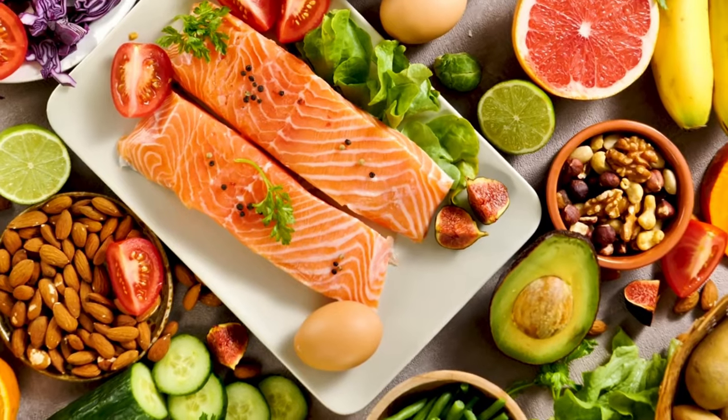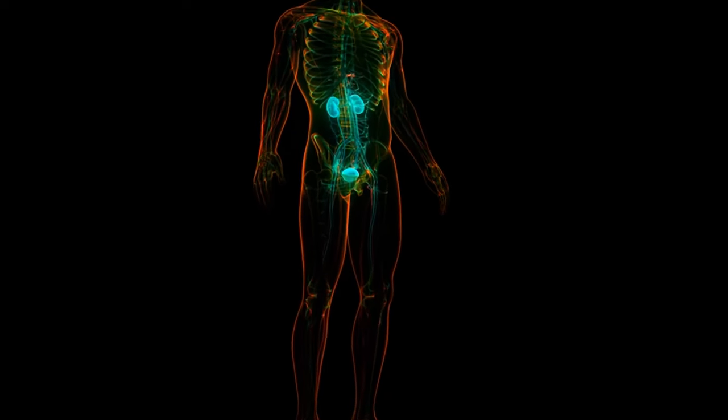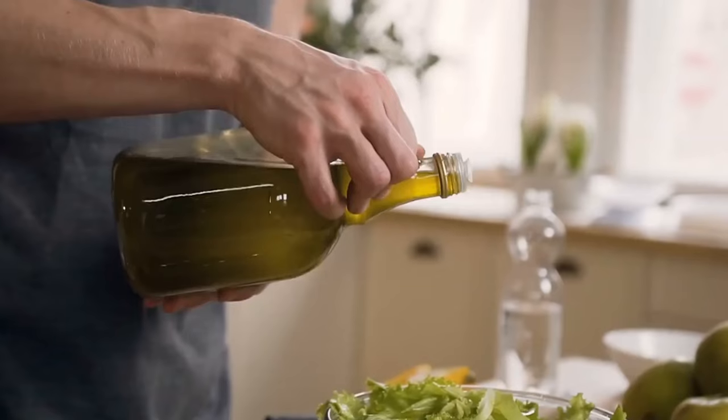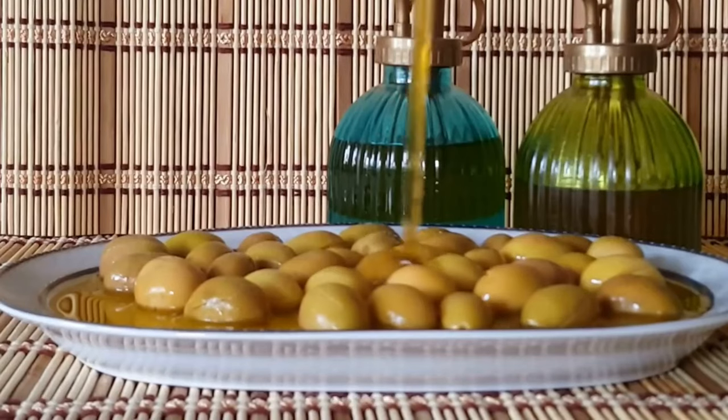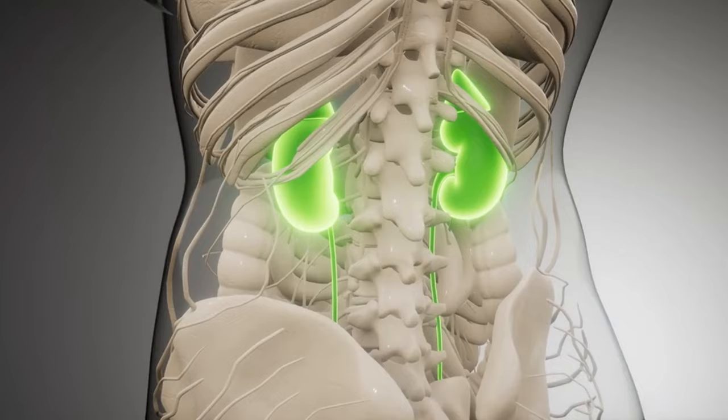Making fish a regular part of your diet is a small, flavorful choice with significant, long-term rewards for your kidney health. Olive oil, a cornerstone of the Mediterranean diet, offers an array of health benefits for your kidneys.